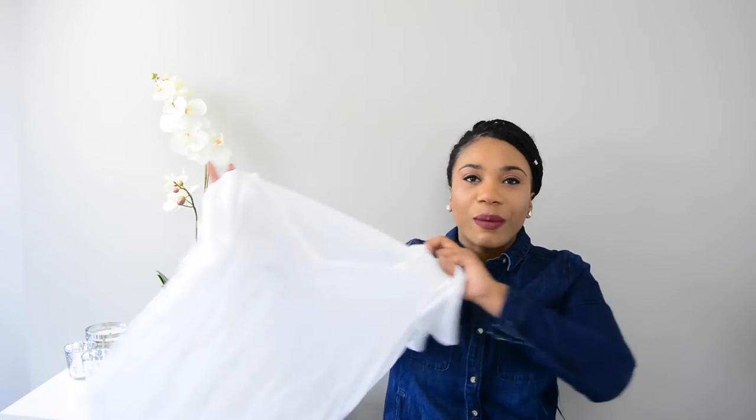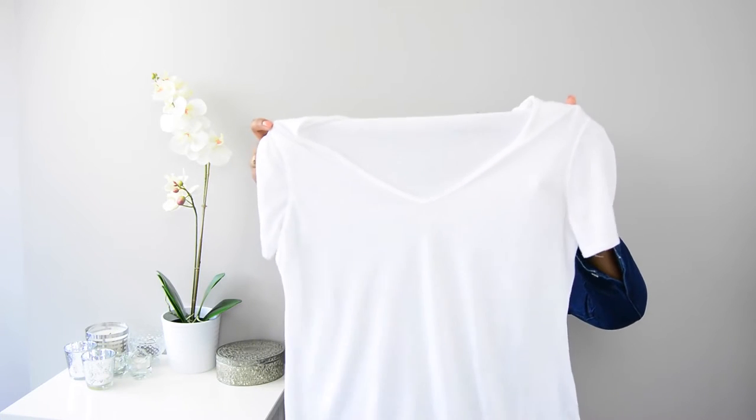If this is your first time here, welcome! Today I'm doing a video on spring must-haves. These pieces are things that I personally think are essentials for spring. If you'd like to keep watching and see what I got, then keep rolling.